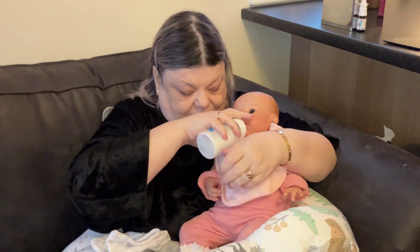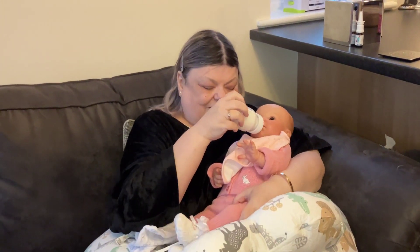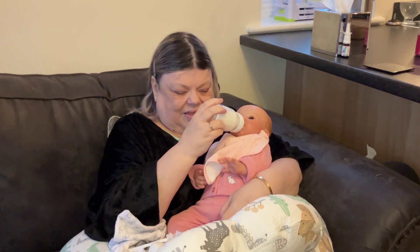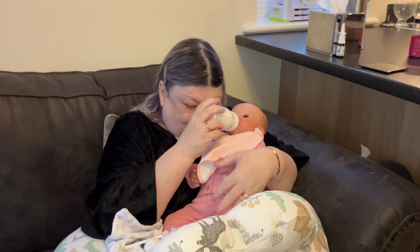Watch out for this nice freshly made bottle. One, two, three — there's a good girl. How's that look? Perfect. Can we see that? Oh, somebody's hungry! Yeah, you're hungry, aren't you.